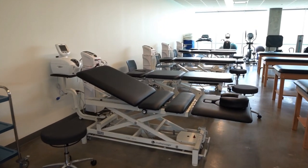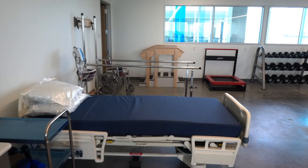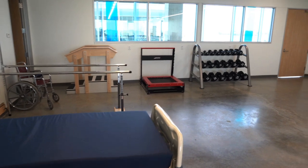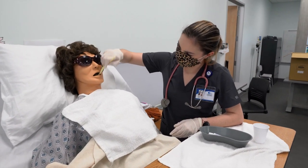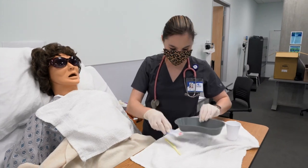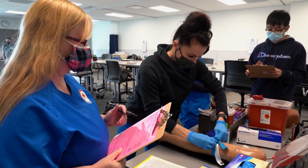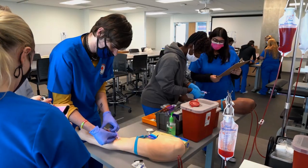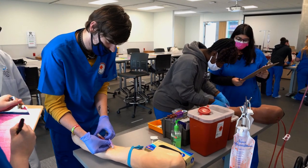These are considered selective admission programs, so that means you would apply to Collin, do a couple of things, usually take a couple of extra classes, and then apply separately to those specific programs. A background check is included, just an FYI. The big thing about these programs is that you are going to get a ton of hands-on experience. We want you to be very well prepared to go into the working world and represent Collin.